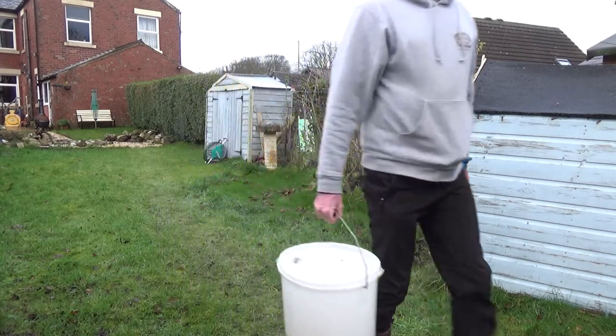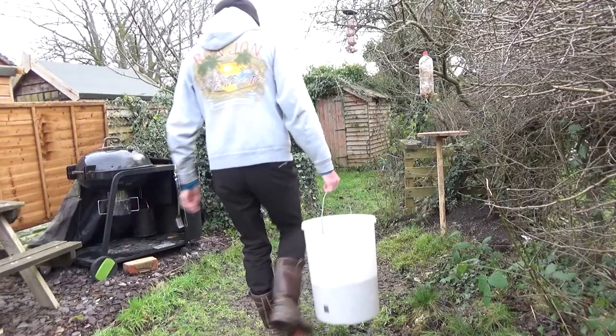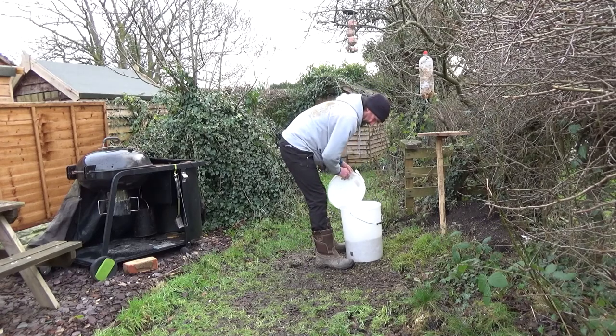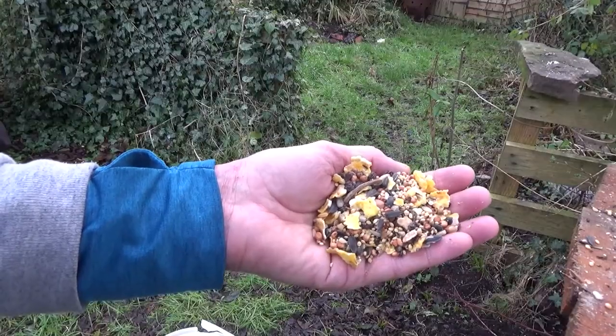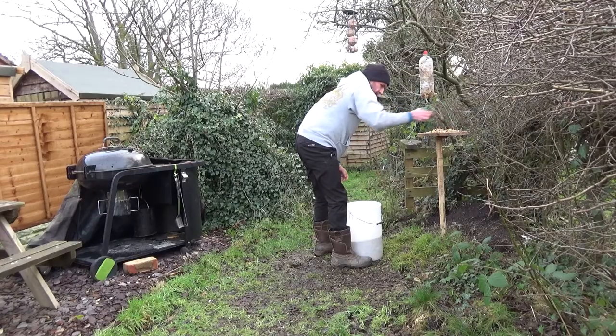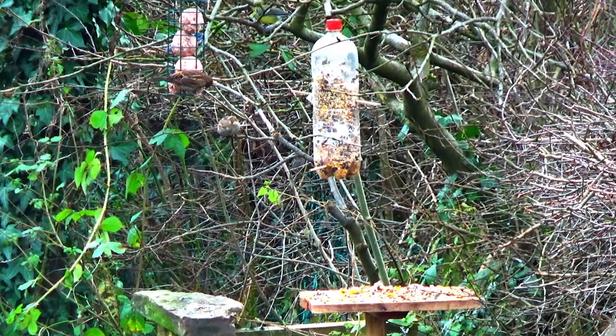Over time, birds can be encouraged to use feeders and tables that are very close to the house, offering you a good chance of seeing them more easily. It is always good to offer the birds a quality mix of seeds and nuts, as well as fat balls and mealworms, which will provide a balanced and high-protein diet for them.